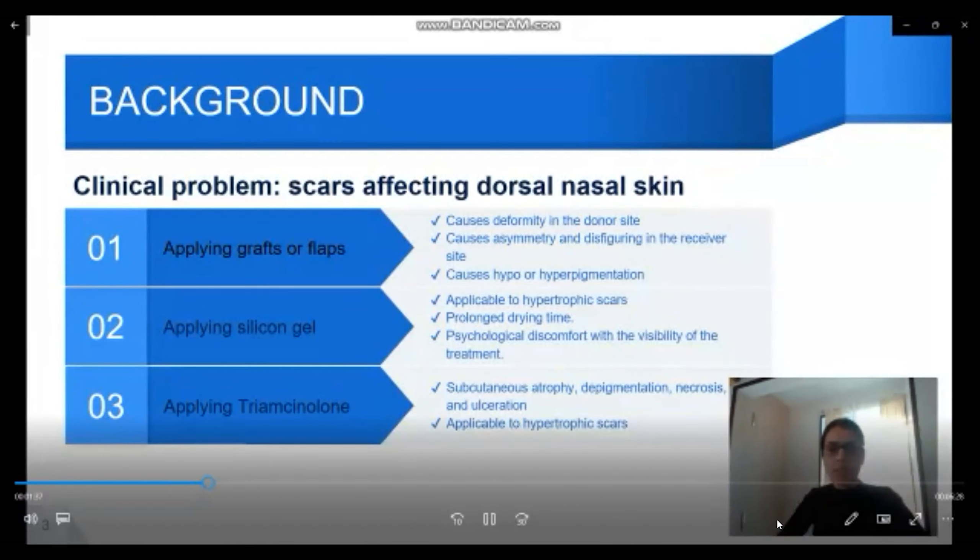I chose three of them to present here. The first was applying grafts and flaps. In addition to its benefits, it has some consequences: it can cause deformity in the donor site, asymmetry and disfigurement in the receiver site, and hypo- or hyperpigmentation.